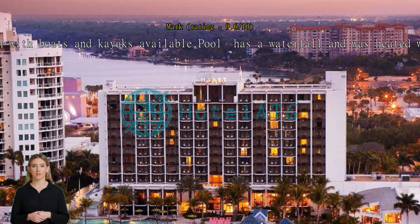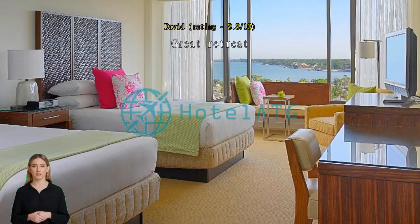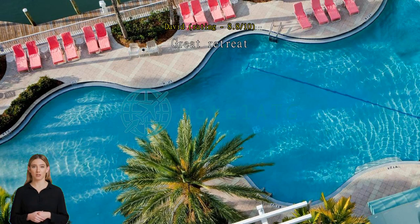Great retreat, really great job under the COVID circumstances. Very nice staff too. Loved our balcony, pristine clean soft sheets, and a comfy bed.